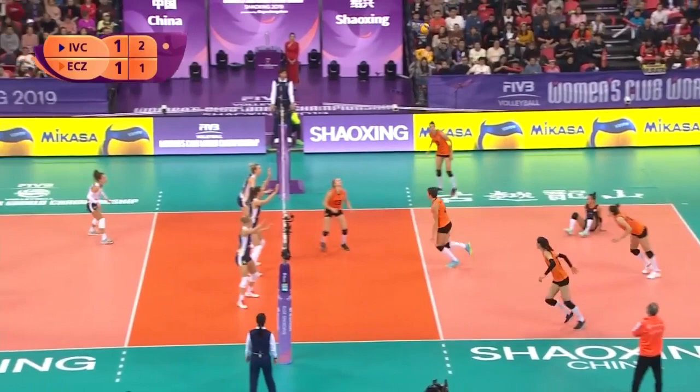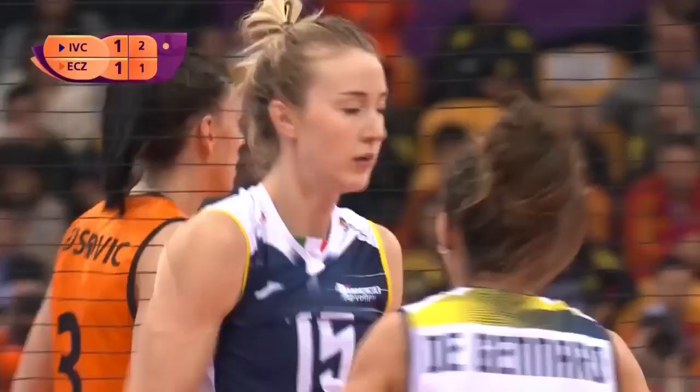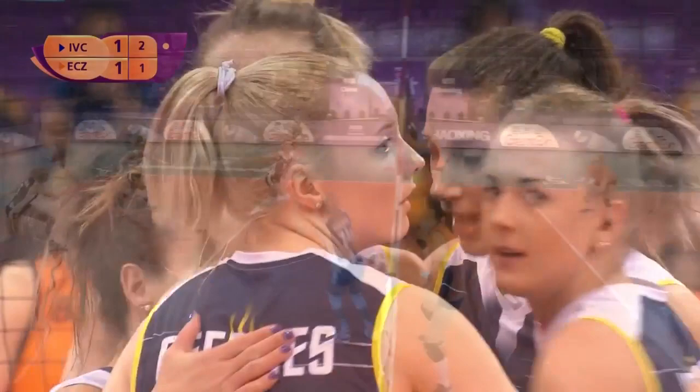Lovely touch. Good movement from De Kralff. Holding Besser and allowing Hill a cross-court angle. See that movement? End that down as well.